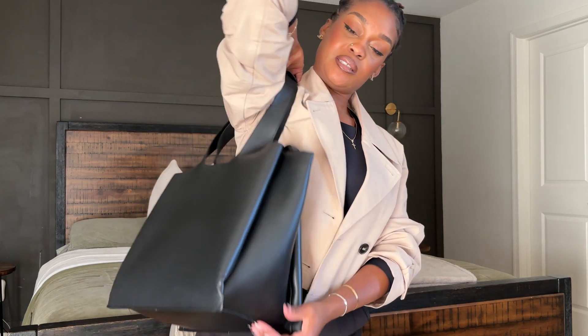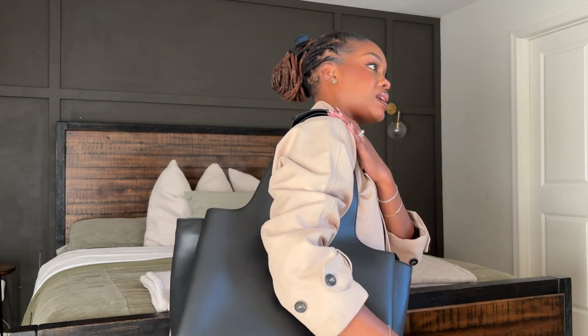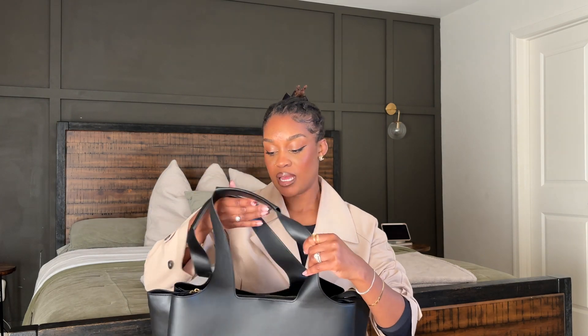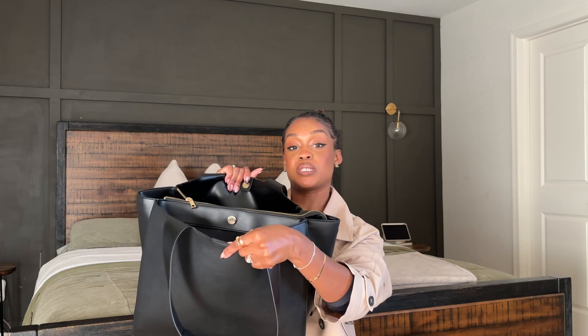Let me sit up and show you guys what it looks like on me. It feels like it's not heavy at all — I can have a ton of stuff in here and it won't be heavy. So the bag has two snaps, two openings on the side, and then a zip in the middle — three different sections, which I love.